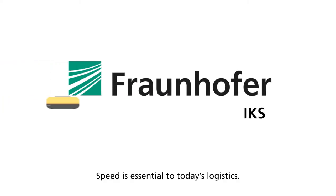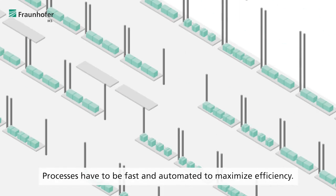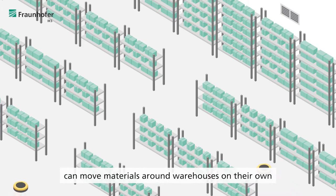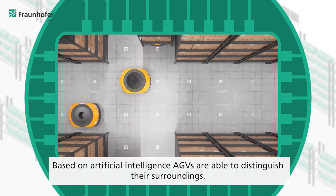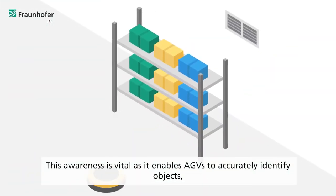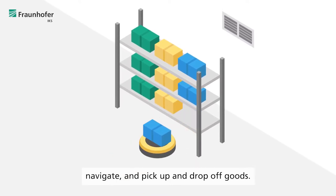Speed is essential to today's logistics. Processors have to be fast and automated to maximize efficiency. Automated guided vehicles, called AGVs for short, can move materials around warehouses on their own to boost efficiency. Based on artificial intelligence, AGVs are able to distinguish their surroundings. This awareness is vital, as it enables AGVs to accurately identify objects, navigate and pick up and drop off goods.